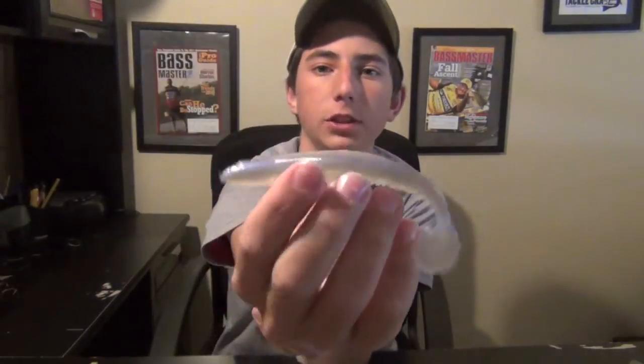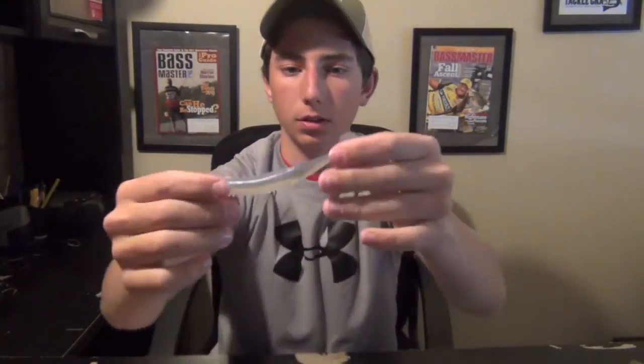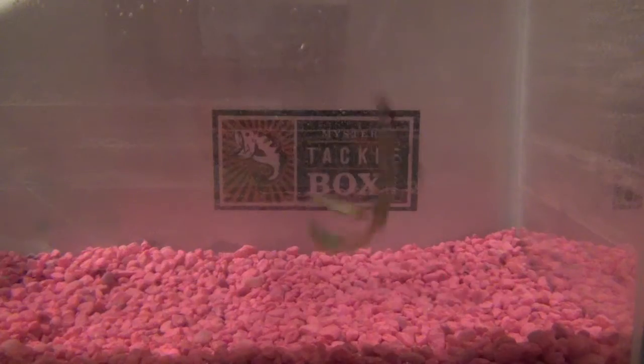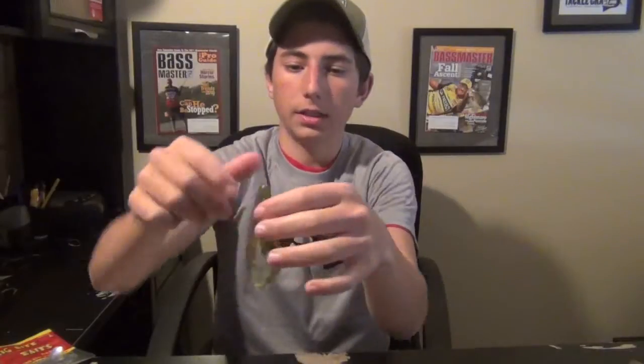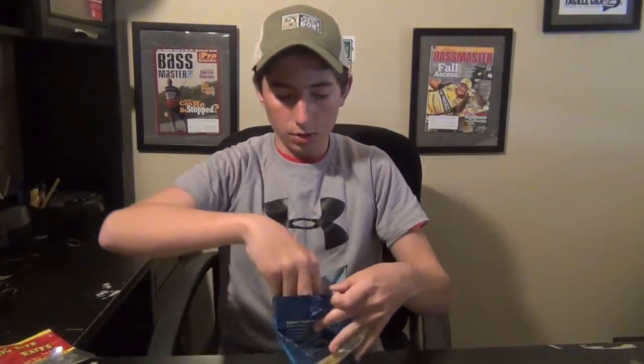Then we've got some Big Bite Baits Cane Thumper, which is kind of like the Strike King Caffeine Shad, but it's got a blue top with a pearl body and it's a little bit bigger. Then we've got some Backwater Tackle Mud Bug. It's got floating claws, which is good for the back of a jig trailer. It's got a realistic look to it, and the smell is incredible — you can really smell that. It's scented-salted, and the tails float, so that's going to be perfect on the back of a jig trailer.